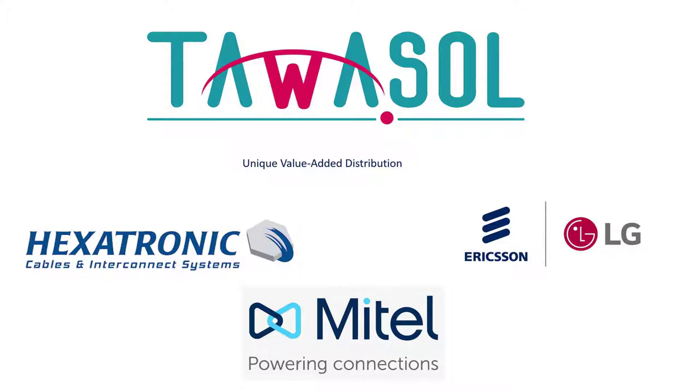We work with very few vendors — always the top vendors. We describe ourselves as value-added distributors because we're very much involved with our channels. We never go direct to customers; we always work through our channels and get involved in the design and pre-sales process. If you want to learn more or partner with Tawassol, please contact us through the contact form or reply to any of the emails you received in the invitation to this webinar.